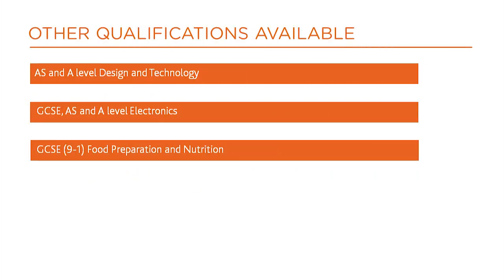Other qualifications available include GCSE, AS and A-level Electronics, and GCSE Food Preparation and Nutrition. Visit the Educast website for details.